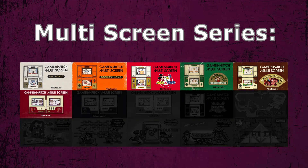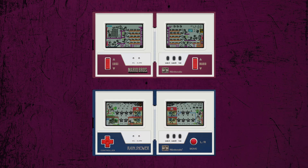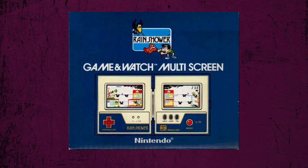Game & Watch Rain Shower was the seventh game released in the multi-screen series, and, like Game & Watch Mario Bros., this one was also oriented horizontally. In a sea of Game & Watch games that have featured licensed and already existing characters, we're back with another Game & Watch original. There's not a whole lot to say about this one, but I feel like we're getting to a point where they started to add a bit more character to their Game & Watch originals.